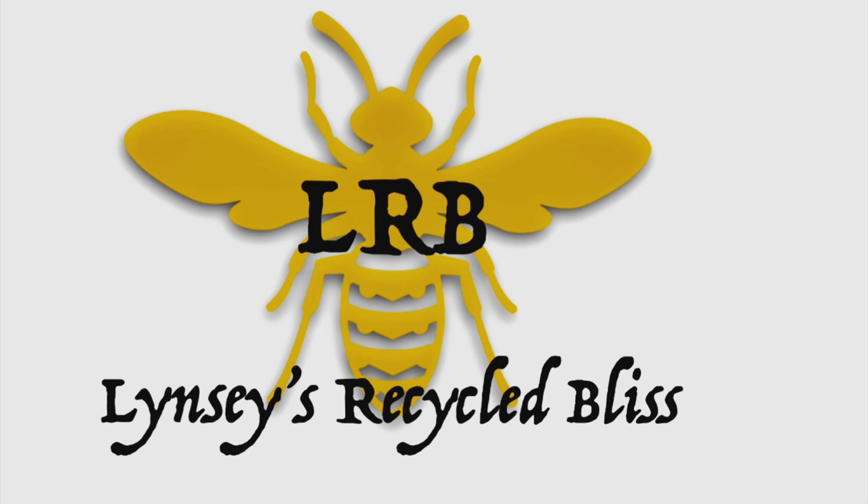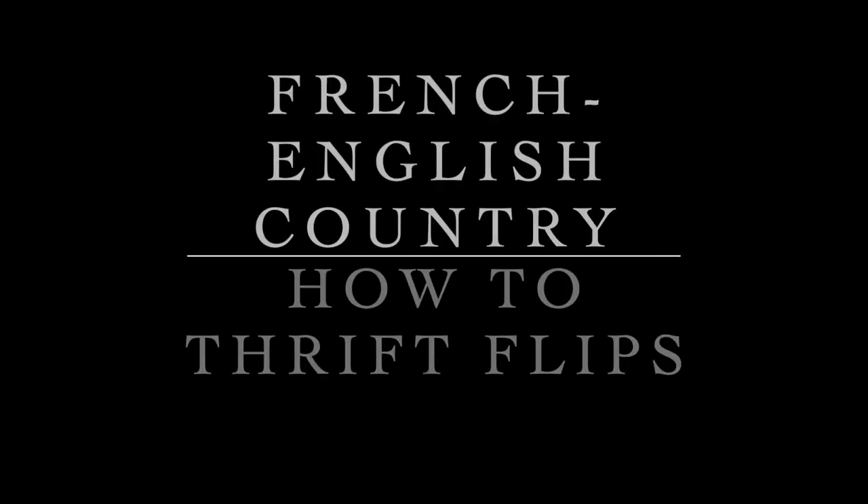Hi, welcome back. Welcome if you're new. This week we have a bit of a thrift haul and some thrift flips.